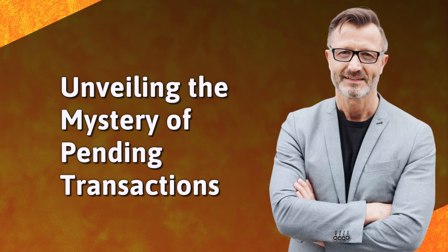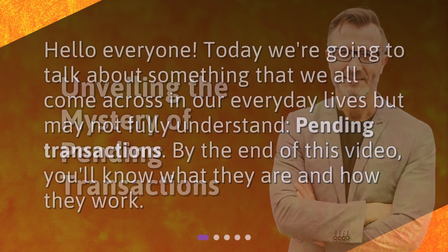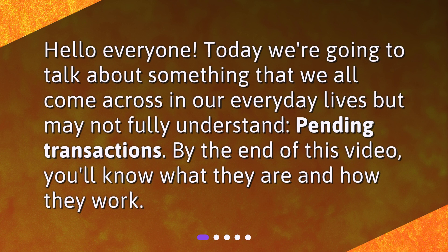Unveiling the mystery of pending transactions. Hello everyone! Today we're going to talk about something that we all come across in our everyday lives but may not fully understand: pending transactions. By the end of this video, you'll know what they are and how they work.